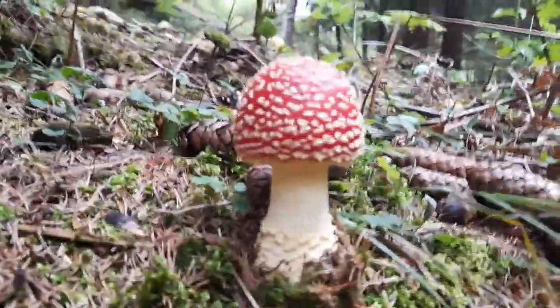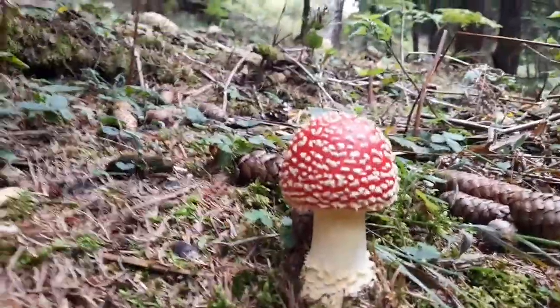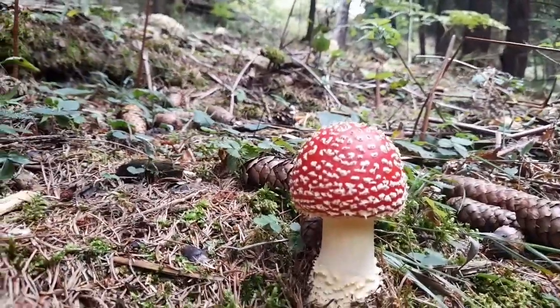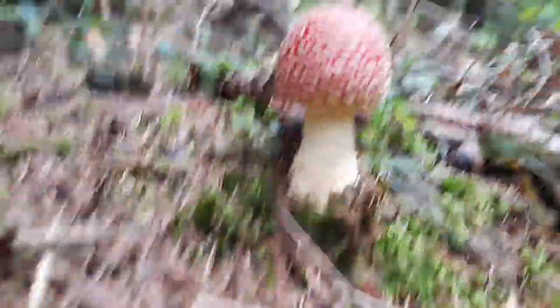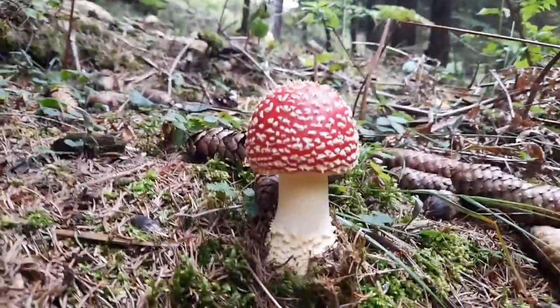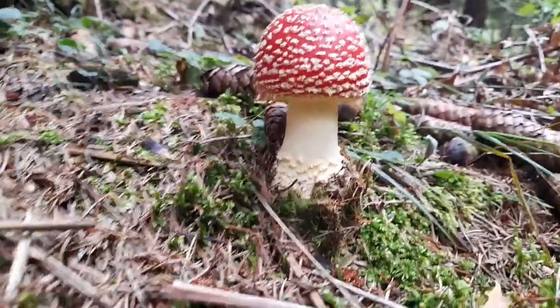Yesterday a parasol was growing right here. Guys, look what we just found — I am stoked, these mushrooms are so beautiful. But you cannot eat them — they are the most poisonous mushrooms. If you eat them you can get really sick or even die. Never eat these! But they do look lovely.